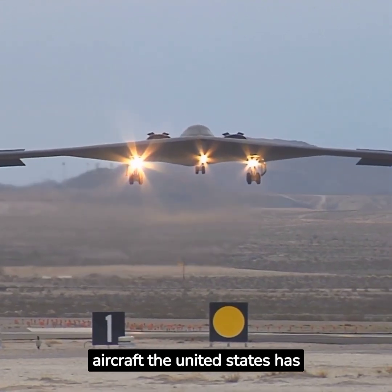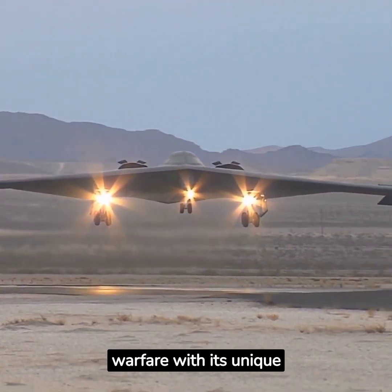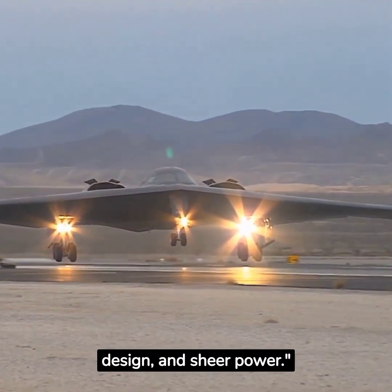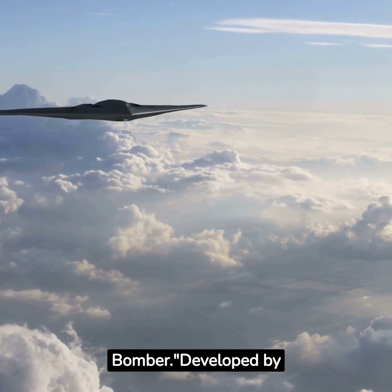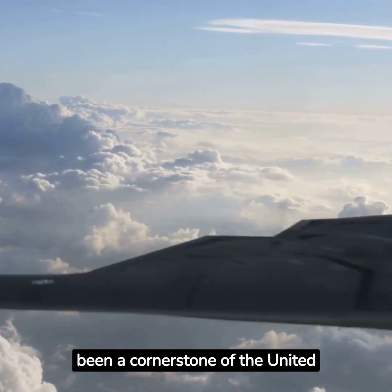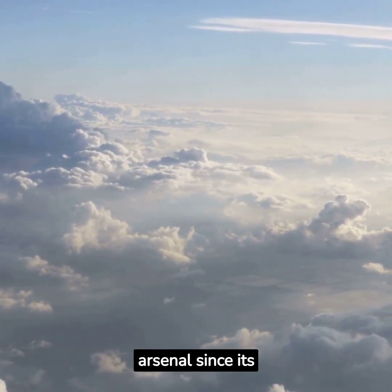Meet one of the most advanced aircraft the United States has in its arsenal: the B-2 Bomber, a plane that revolutionized warfare with its unique blend of technology, design, and sheer power. Today, the B-2 Bomber. Developed by Northrop Grumman, the B-2 Spirit Stealth Bomber has been a cornerstone of the United States' long-range strike arsenal since its introduction in 1997.